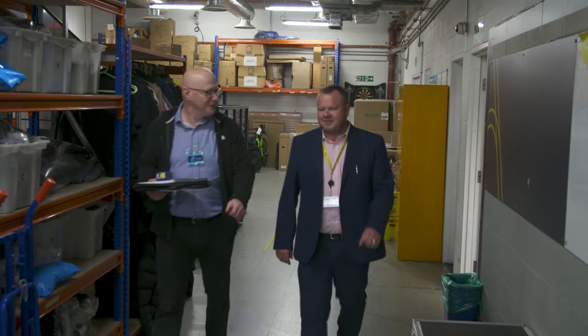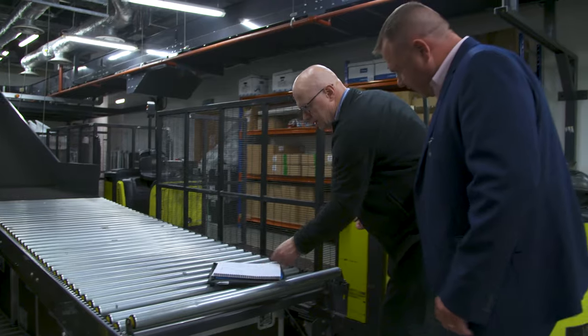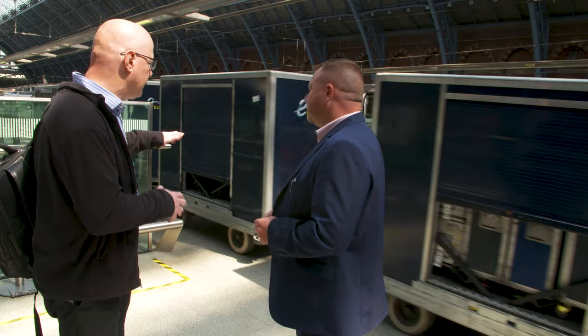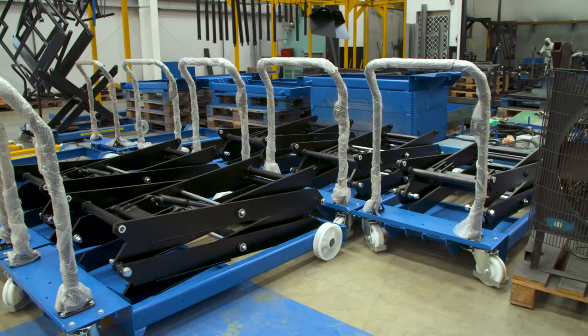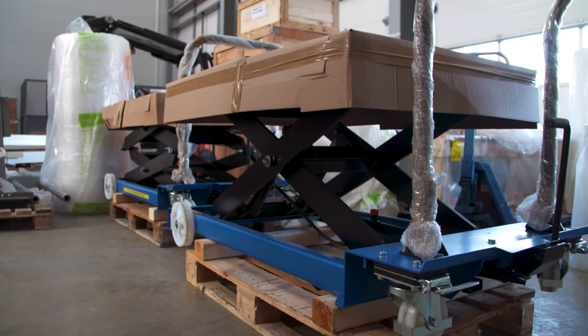Advanced Handling has always taken time to come to site so they can see our applications first-hand and recommend a solution, whether it's standard or bespoke. We've built up quite an array of their equipment — from stackers to lifting trolleys — and to be honest, I don't know where we'd be without them.